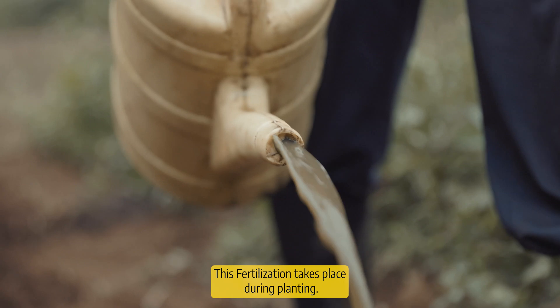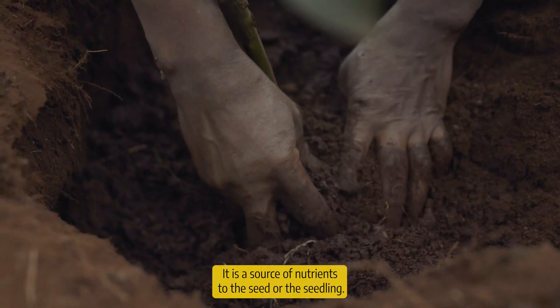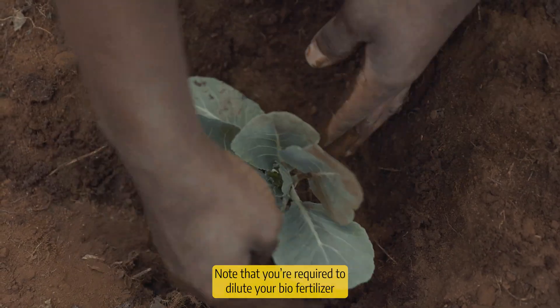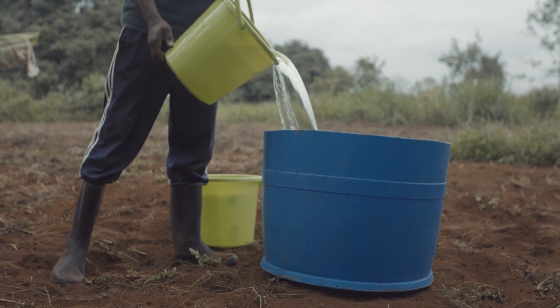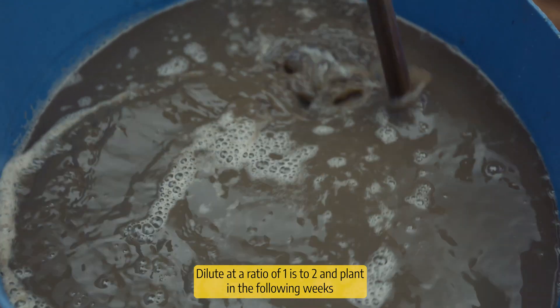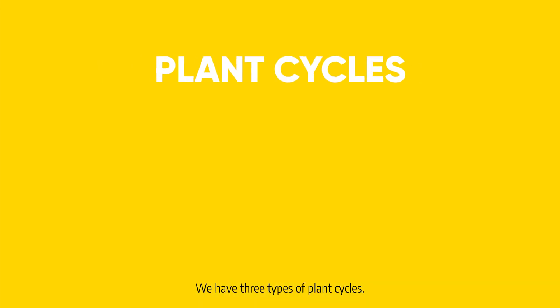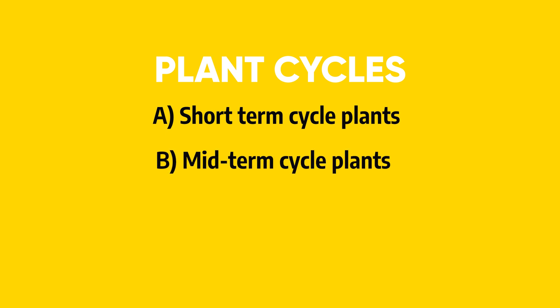The second method is planting fertilization. This takes place during planting and is a source of nutrients to your seed or seedling. Different plants are applied in different ways. Note that you are required to dilute your biofertilizer as your plants are still small to avoid scorching. Dilute at a ratio of 1 to 2. There are three types of plant cycles: short-term cycle plants, mid-term cycle plants, and perennial plants.